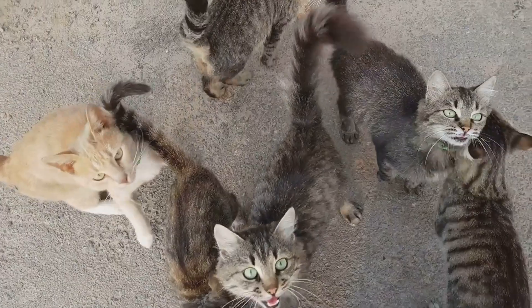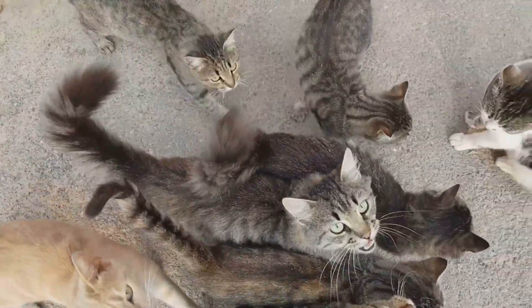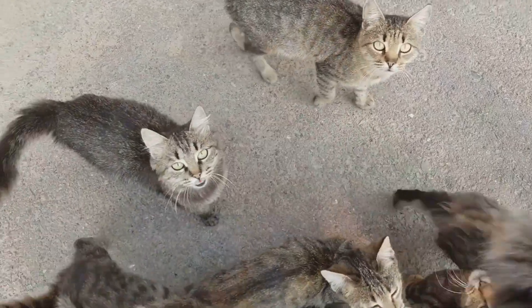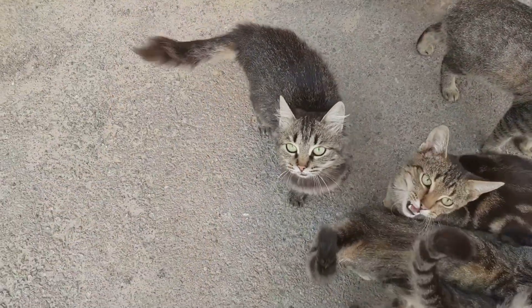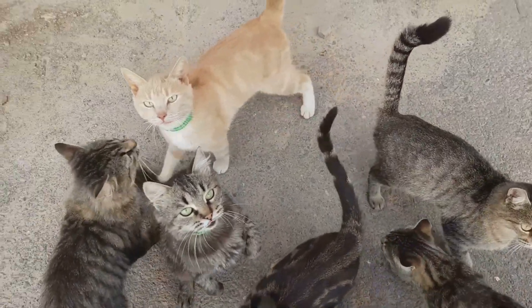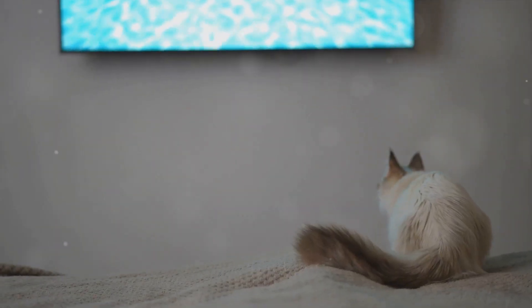But what about that familiar meow? Interestingly, adult cats don't typically use meowing to communicate with each other. It seems to be a language developed especially for us — humans. They've learned that we respond to vocal cues, so they meow to get our attention, to express hunger, or even just to say hello. It's a versatile tool in their communication arsenal.